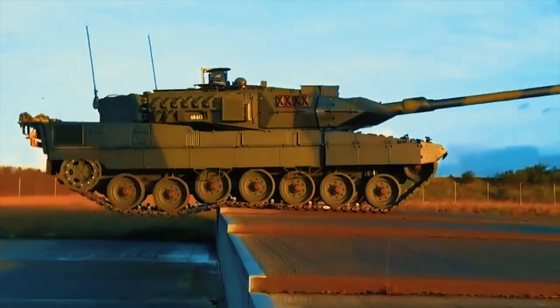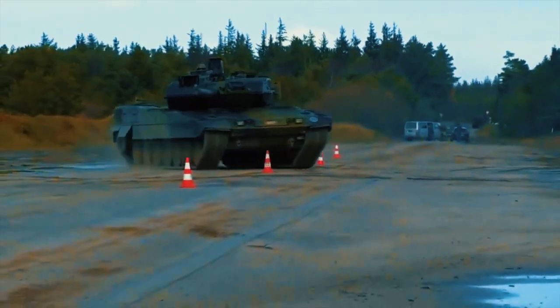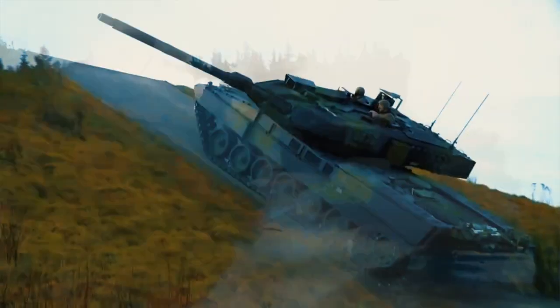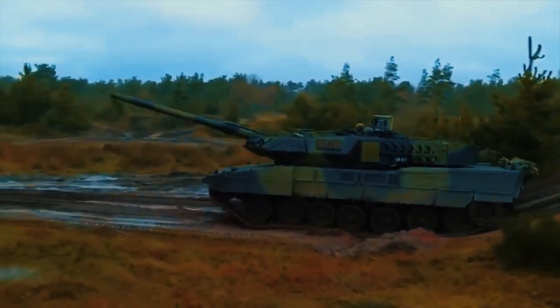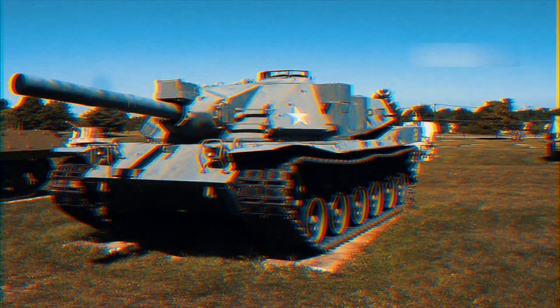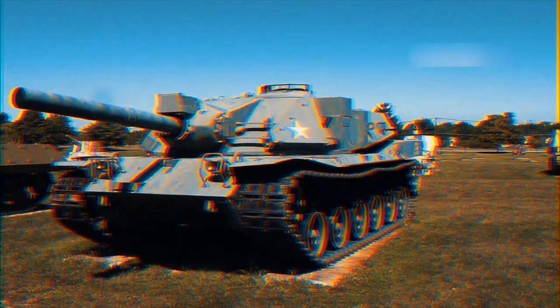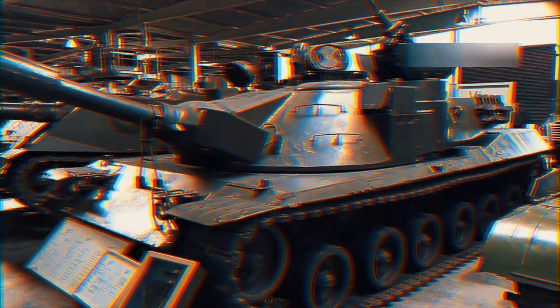Smoke grenade launchers can be installed on either side of the armament station to disguise the tank from enemy sight. The Leopard 2A7 Plus is fitted with a modular protection system which includes passive armor modules to provide 360-degree protection against anti-tank missiles, mines, improvised explosive devices (IEDs), and rocket-propelled grenade (RPG) fire.